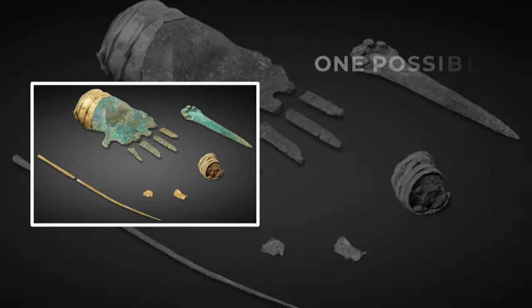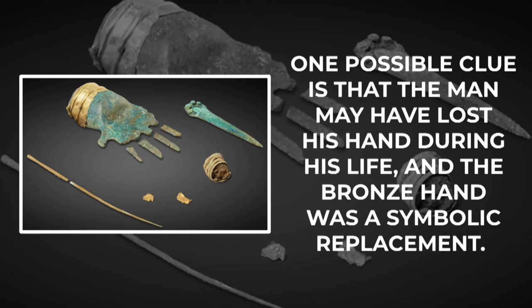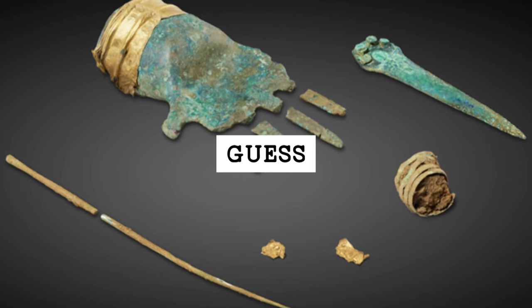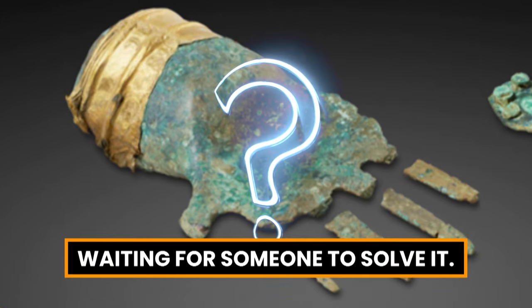But its purpose and meaning are still unknown. One possible clue is that the man may have lost his hand during his life, and the bronze hand was a symbolic replacement. But this is just a guess, and there is no evidence to support it. The hand remains a mystery, waiting for someone to solve it.